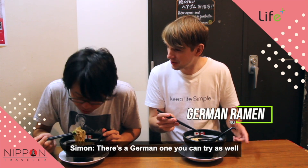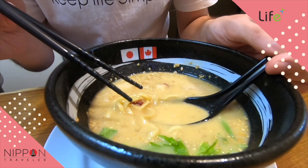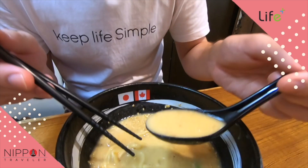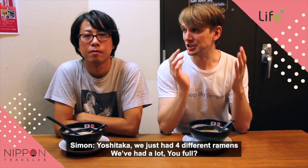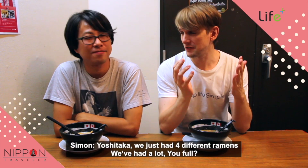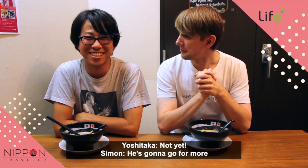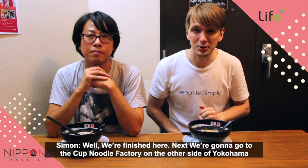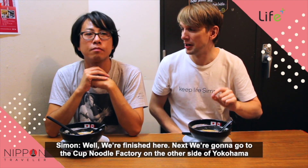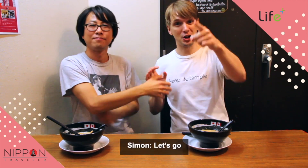There's a German one you can try as well — German ramen is just over there. Itadakimasu. Yoshitaka, we just had five different ramens. We've had a lot. You full? Not yet — he's going to go for more. Well, we're finished here. Next, we're going to go to the Cup Noodle Factory on the other side of Yokohama. Yoshitaka, thank you very much. Thank you so much.